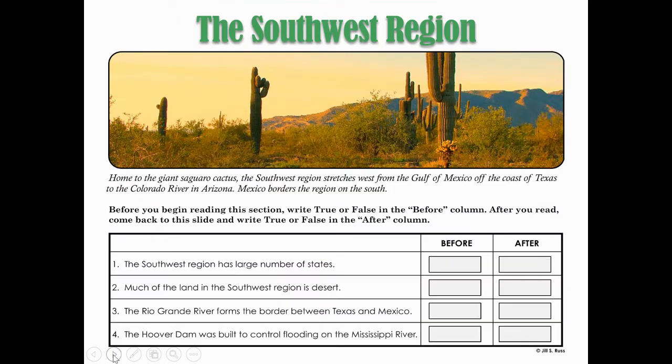At the end you are going to be answering some questions that are true or false. Let's preview those before we learn. The first statement is: the southwest region has a large number of states. The second one is: much of the land in the southwest region is desert. The Rio Grande River forms the border between Texas and Mexico. The Hoover Dam was built to control flooding on the Mississippi River.